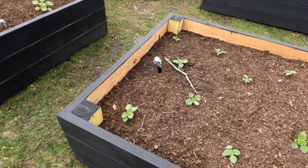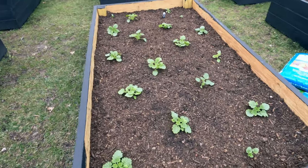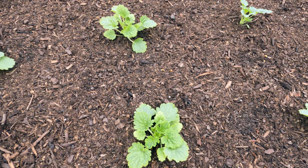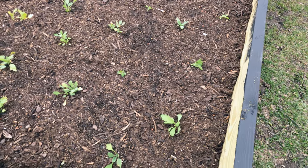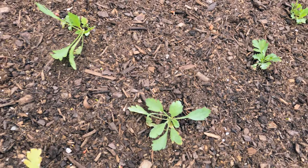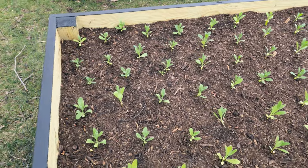Back here we have bells of Ireland, and some more bells of Ireland. This bed has had some gutsy, gutsy wind, but everything's looking really good in here. Beautiful green coloring — it looks like they've transplanted well. A lot of these Iceland poppies have gotten even greener and a little less yellow, which is great.